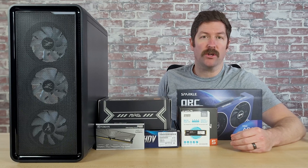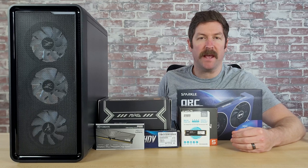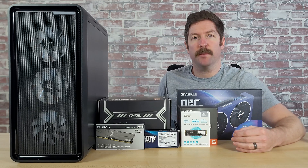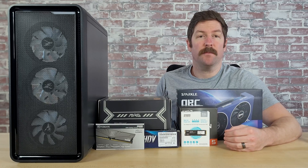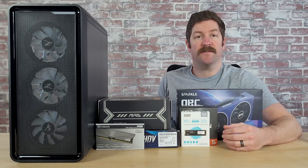Hey everyone, we have $500 worth of components here to build a budget-friendly PC for 1080p gaming. In this video we're going to go over the full part list, we're going to assemble it, and then we'll benchmark it. Will this system be powerful enough to max out games at 1080p resolution? Let's find out.